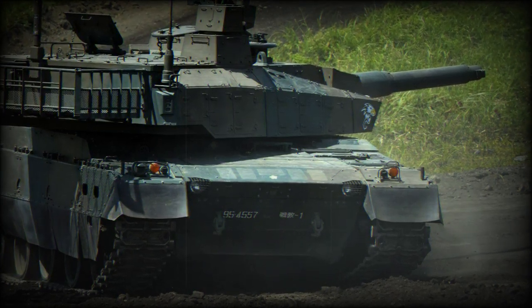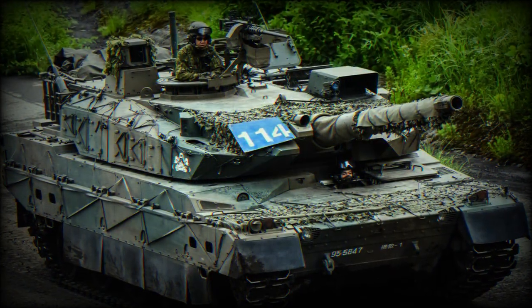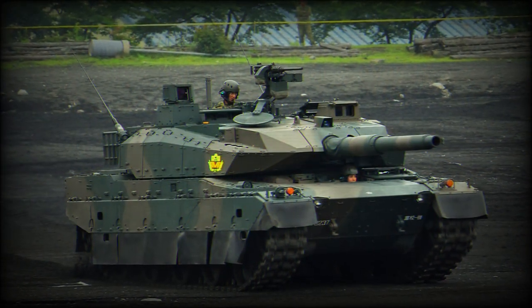The Type 10 main battle tank is the latest Japanese development. At the prototype stage it was known as TKX. This new lightweight MBT is smaller and weighs significantly less than other modern battle tanks. It is significantly lighter than the current Japanese Type 90 main battle tank.